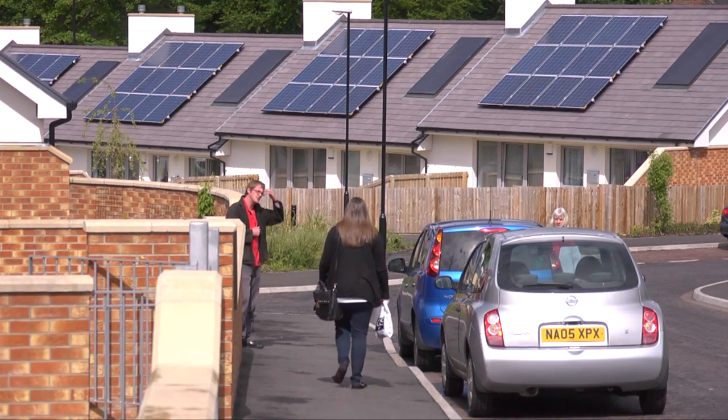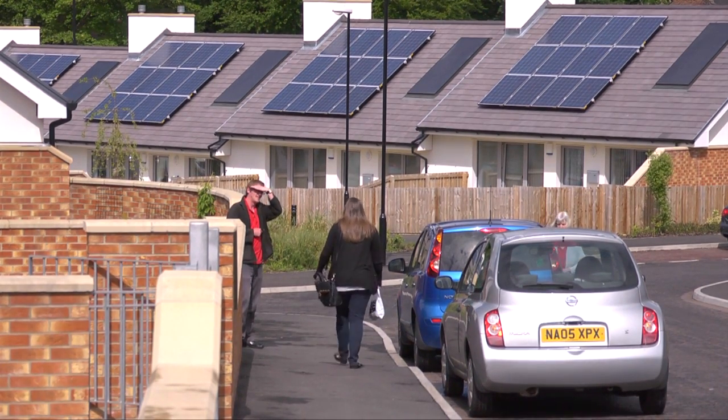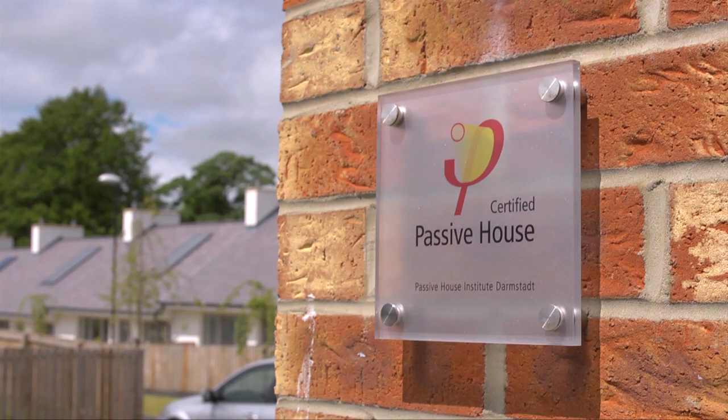Gentoo's passive house development came about — it was always going to be a bungalow development for some of our elderly customers, originally to Code 3 UK standard. But Mark Siddle came and had a chat with us, extolling the virtues of passive house, and Gentoo saw an opportunity to really deliver something different for our elderly customers.